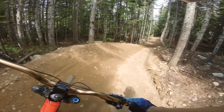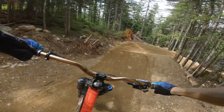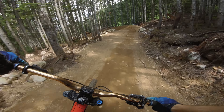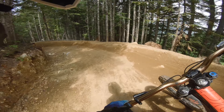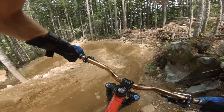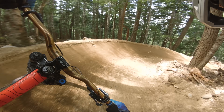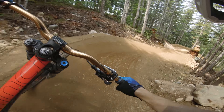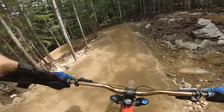I wrecked my derailleur cable so I'm stuck in the hardest gear right now. That was where I crashed last time — there's a weird entry in that berm. Railing the berms! Beautiful out today, so much nicer than yesterday.